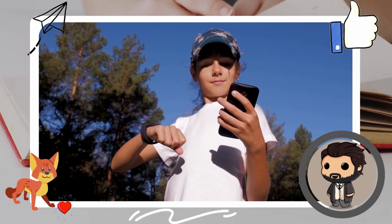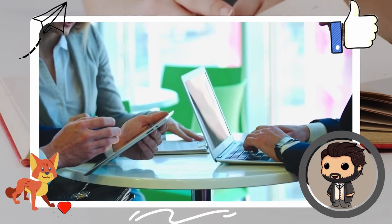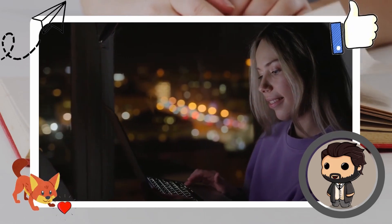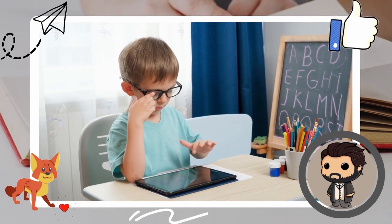Before we finish the video, I will tell you about some gadgets which will help you in your day-to-day life to keep you productive. Links will be in the description so you can check them out if you want to buy one.